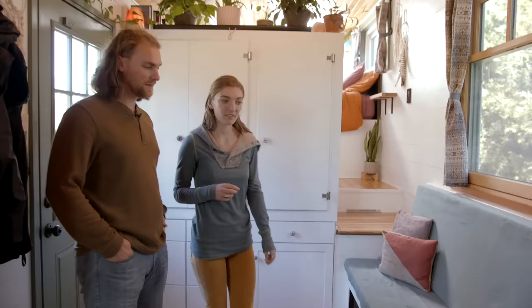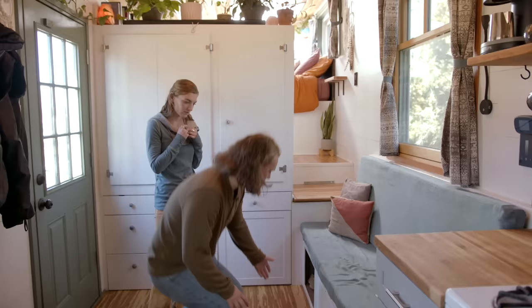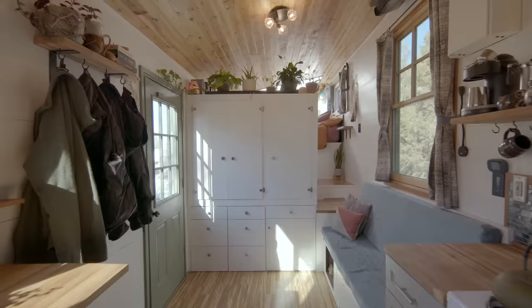Here's our main living space. We have our built-in couch — it's six feet long, so you or friends can sleep on it if needed. Underneath the couch we have some cubbies: one open for shoes so they don't clutter the walkway, and a couple you can open for blanket storage, the vacuum cleaner, grocery bags, and stuff like that.